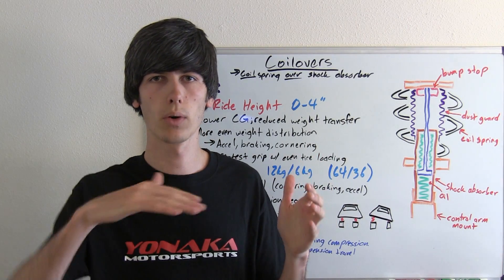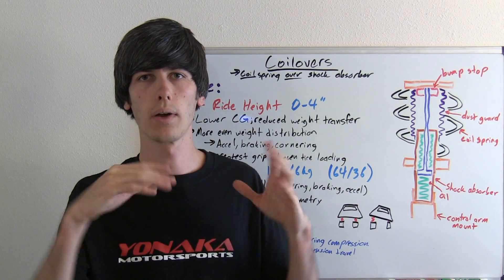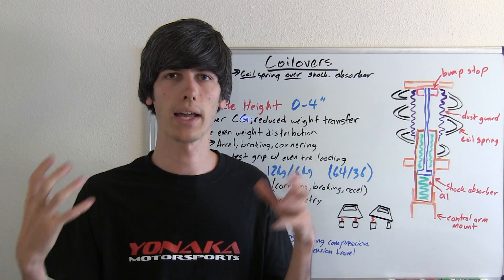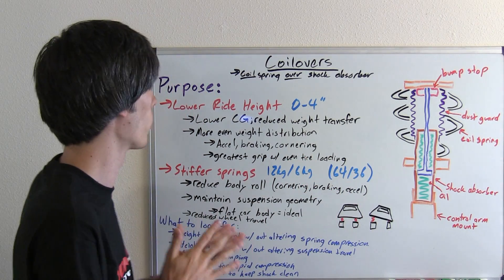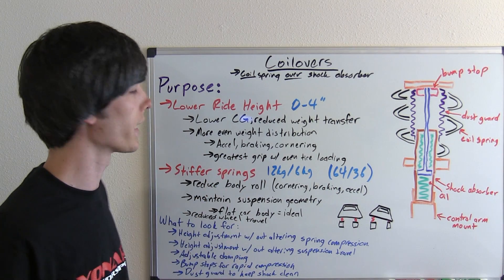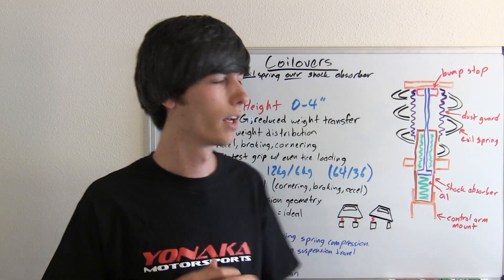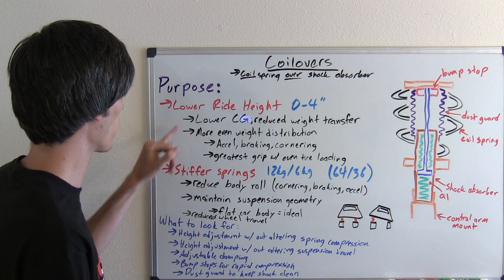For example, when you floor it and the car leans back — this is a front-wheel-drive car — a higher center of gravity means more weight transfers to the back. A lower CG means that when you accelerate hard, not as much weight transfers to the back, so you'll have more weight on the front where the driven tires are and you can put more power down with front-wheel drive. Also in braking, you won't have as much weight distributed to the front, so the front and rear tires will balance out the braking force more evenly.